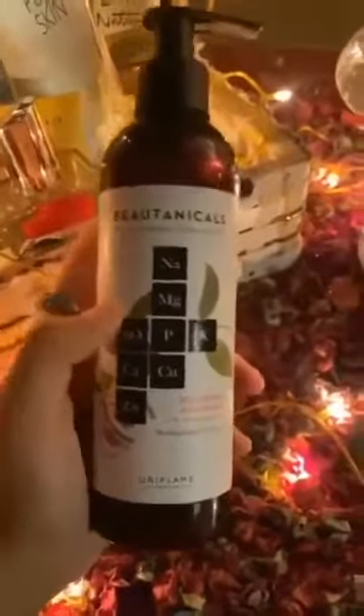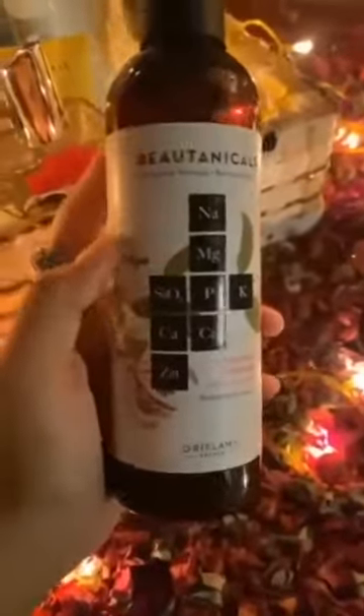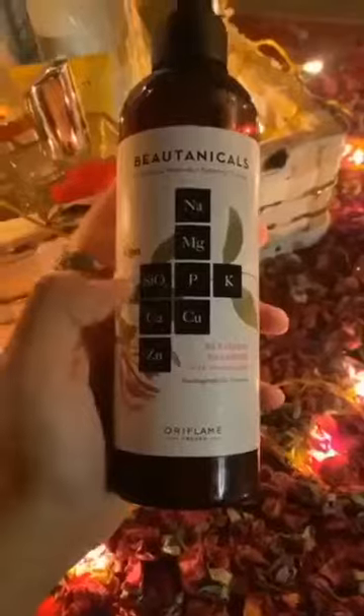This is an amazing product for those who are facing split ends and rough hair issues. If your hair is frizzy, this is a mind-blowing product for you. I have acne-prone skin and breakouts issues, and it has given amazing results for that as well.